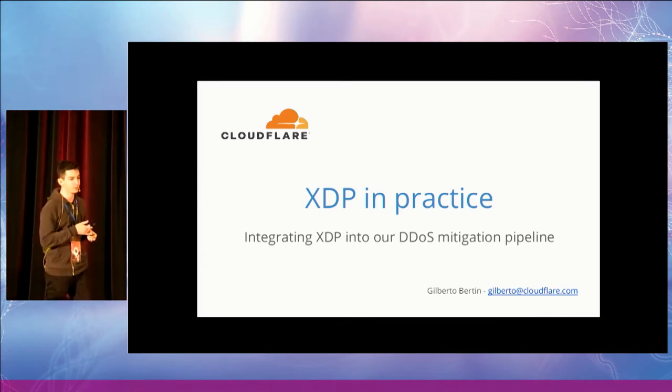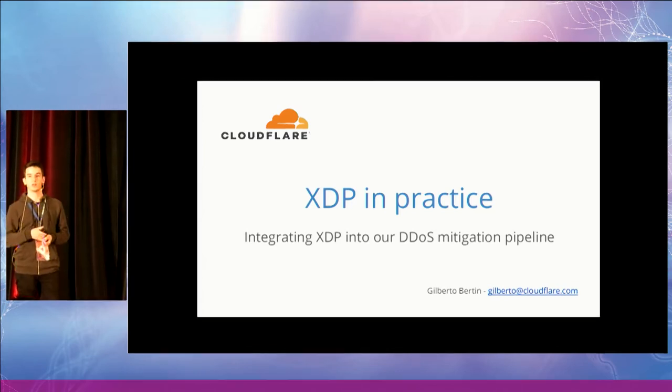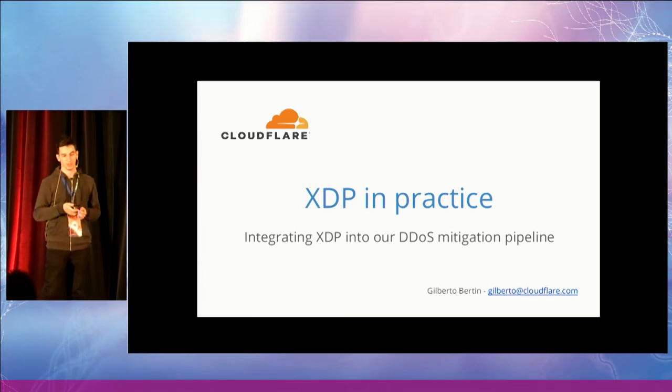Good morning, everyone. Thanks for coming. I'm Gilberto Bertin. I'm a systems engineer at Cloudflare, and today I will talk about our plans to integrate XDP into our DDoS mitigation pipeline.